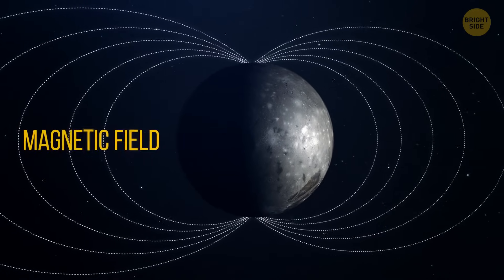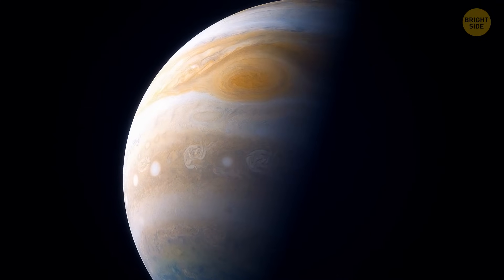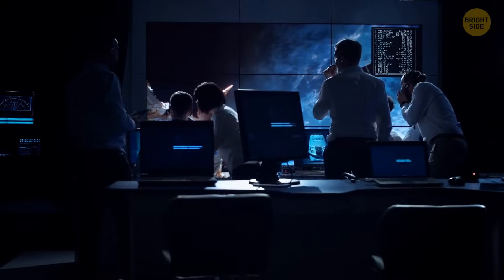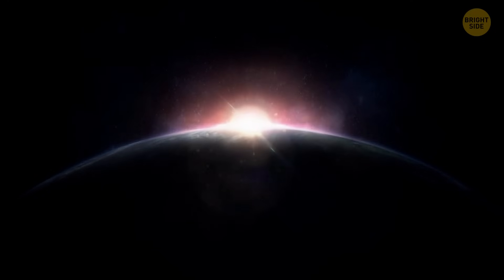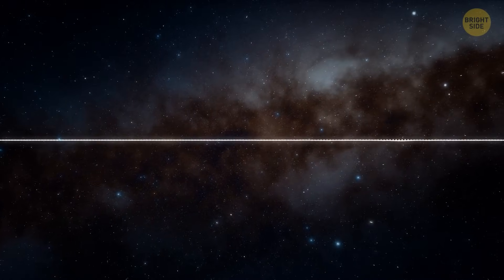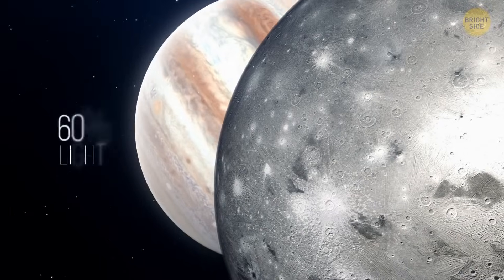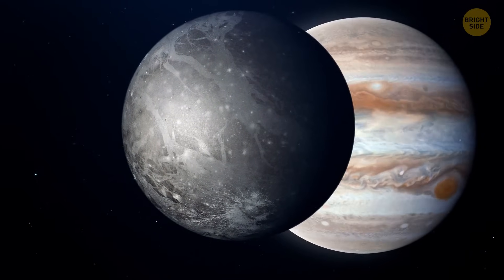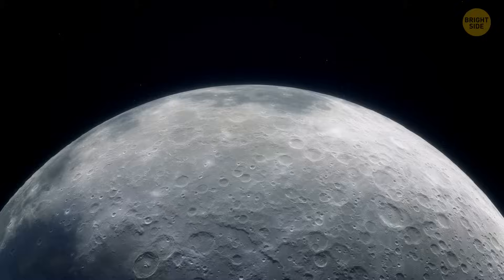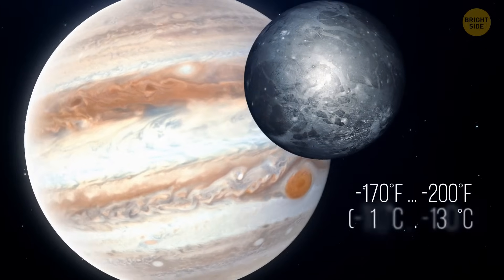The moon was born around 4.5 billion years ago — it's as old as Jupiter itself. This planet-sized space body takes 7 Earth days to orbit its planet. Around 40% of Ganymede's surface is dark with craters scattered around, and 60% is light-colored. There are formations probably caused by tectonic activity or the release of water from under the surface. Scientists managed to discover a thin layer of oxygen trapped in the moon's atmosphere. The temperatures there are super low, between minus 170 to minus 200 degrees Fahrenheit.